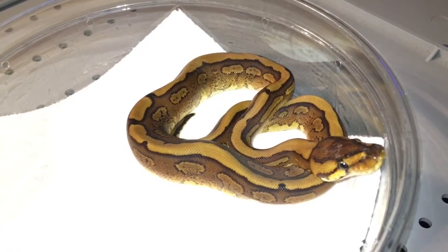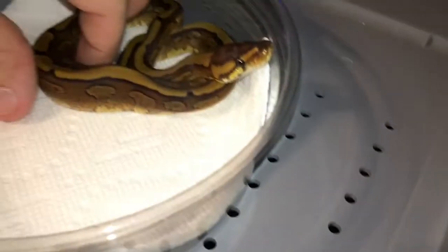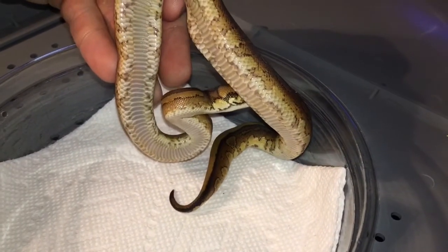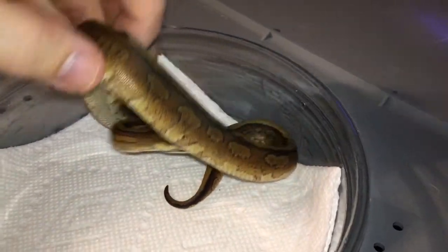But she is absolutely stunning. Let's see if we can get a little bit of her belly. I like that she's being cooperative.